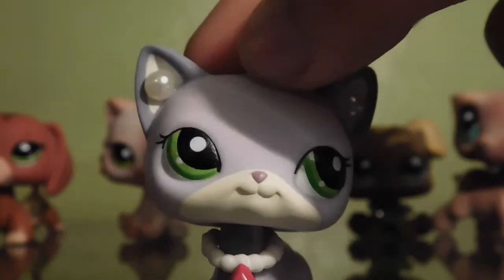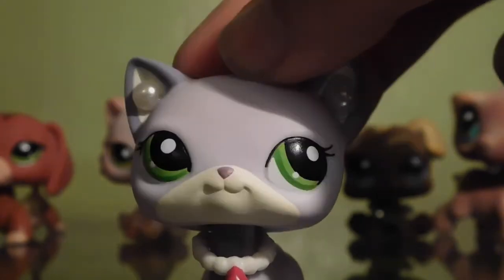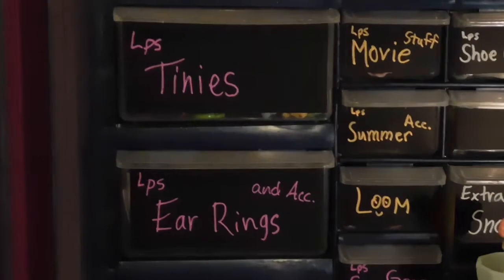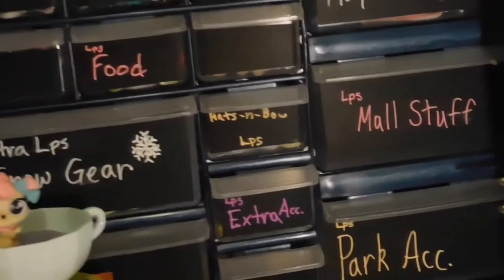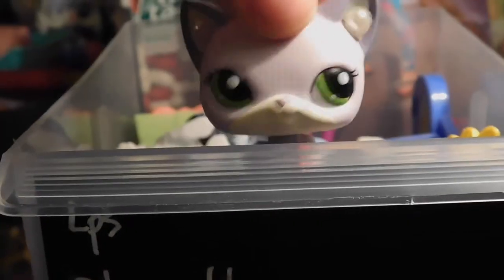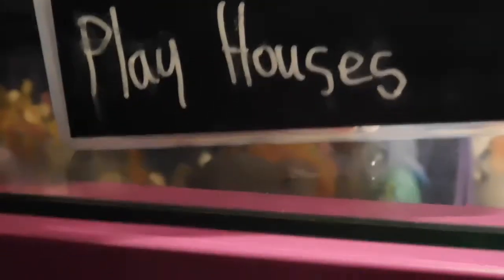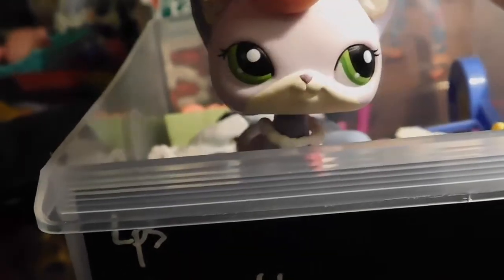So now that we have our four LPS selected, we will be selecting some accessories. This is where all of my LPS accessories are. I'm going to select three different boxes: LPS playhouses, LPS mall stuff, and hats and bows. First off here we have LPS playhouses, and I'm going to close my eyes and select one item.